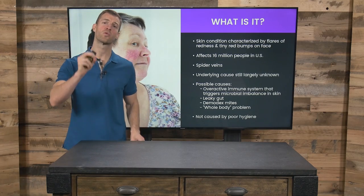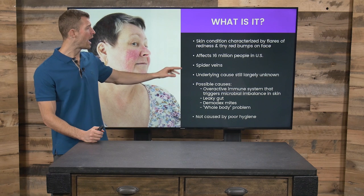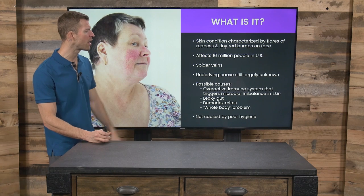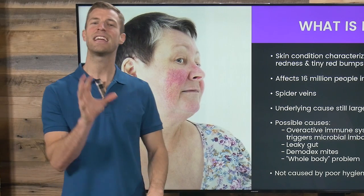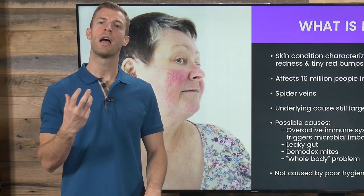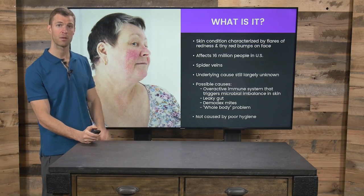Before we jump into it, let's talk about the root cause of rosacea. It's a skin condition characterized by flares of redness and inflammation on your cheeks. It affects 16 million people in the US alone and can often be correlated with spider veins. The underlying cause is still largely unknown, but possible causes include overactive immune system, leaky gut, and whole body problems. Within traditional Chinese medicine, rosacea is known to be caused by issues related to the liver and gallbladder or the lungs and colon together, and those things can all actually affect each other.